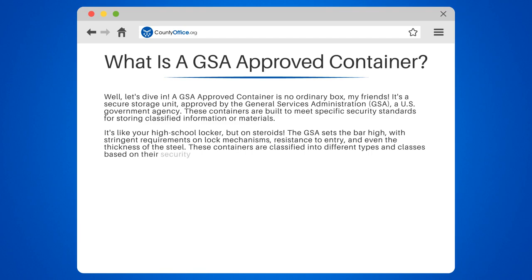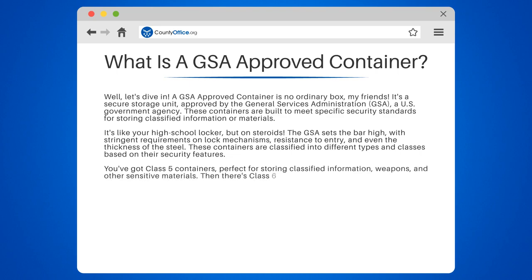These containers are classified into different types and classes based on their security features. You've got Class 5 containers, perfect for storing classified information, weapons, and other sensitive materials. Then there's Class 6 for storing classified documents, maps, plans, films, or tapes.